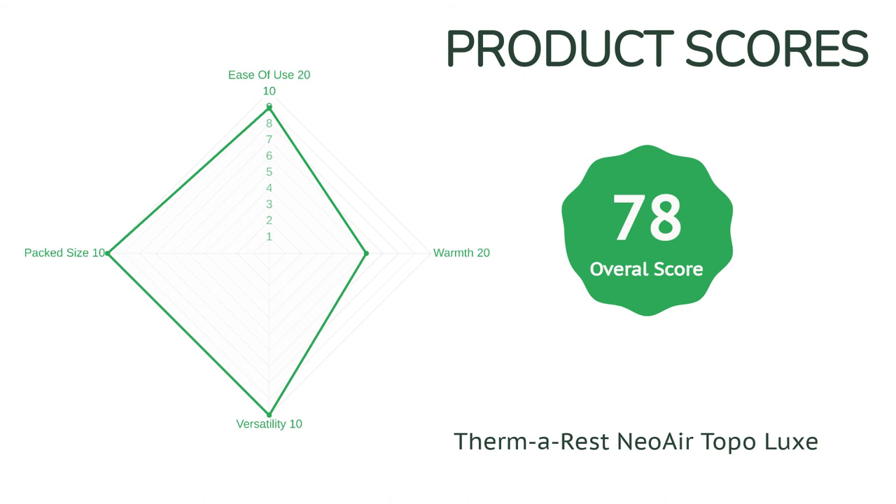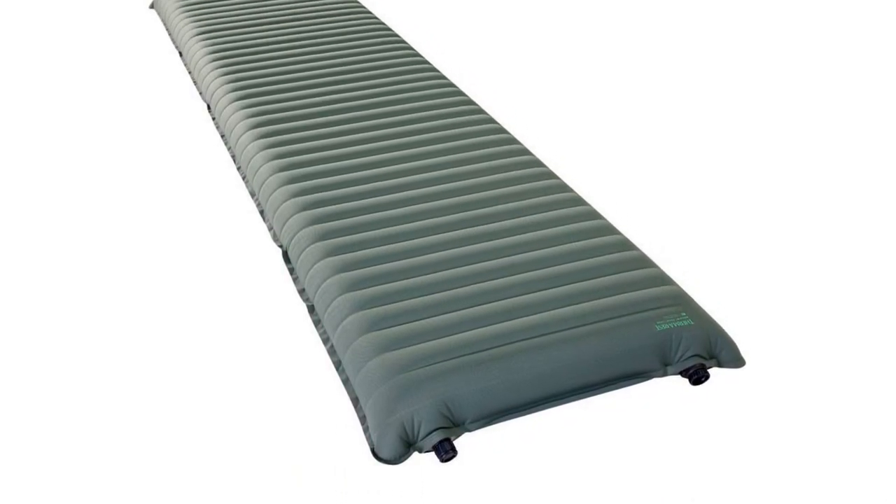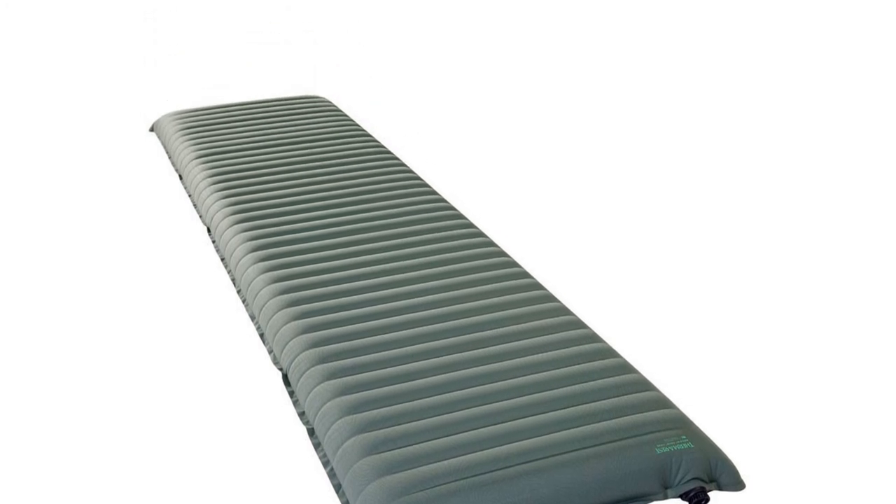Testers noticed that the Neo Air Topo Luxe made a bit of a crinkling sound when they moved around on it in the night. And while it is comfortable, it is still an air mattress with the accompanying bounciness. This mat has an R value of 3.7, meaning that it will insulate you through the shoulder seasons but will not be ideal in the colder months. However, if you spend more time hiking to camp than hanging out close to the car, this model provides a good deal of comfort and a ton of flexibility.